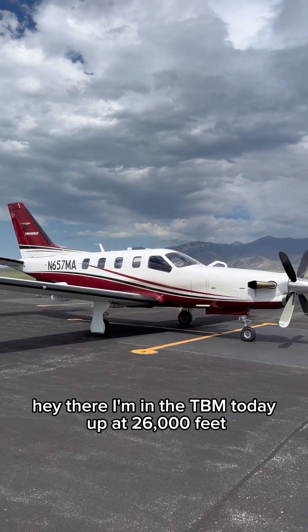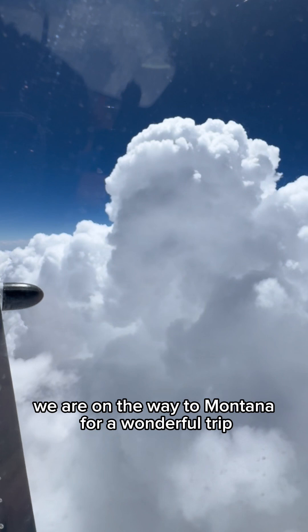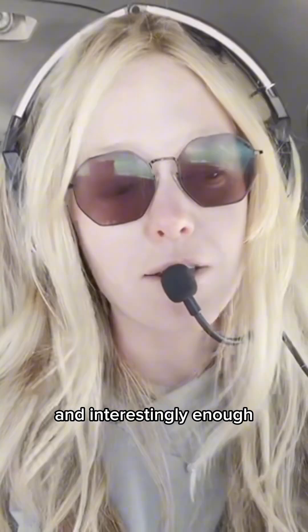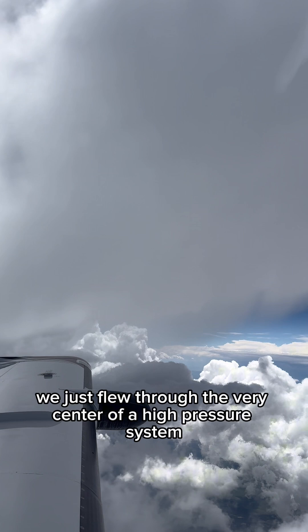Hey there, I'm in the TVM today up at 26,000 feet. We are on the way to Montana for a wonderful trip, and interestingly enough, we just flew through the very center of a high pressure system.